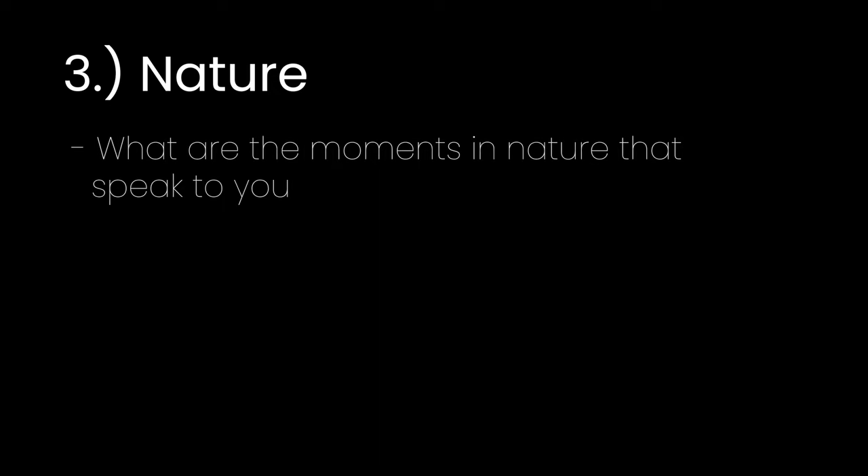If you take just these first two points — the unique qualities of your site and performance programming based upon how you live — you are already doing so much more than the average person who is simply building a new home. But we can go further than that into the inspiration.